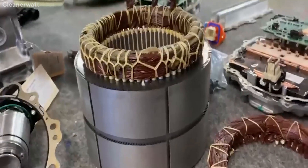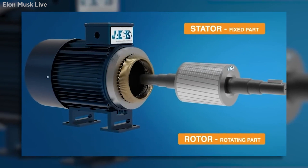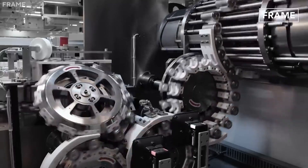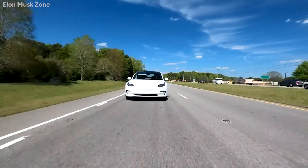The Hairpin Motor Fill Factor is one of the engine's most outstanding qualities. It basically indicates that the motor has a 0.7 fill factor as opposed to the 0.4 to 0.6 found in normal round wires. This means that the motor has improved thermal performance and can be used in a highly automated manufacturing process.